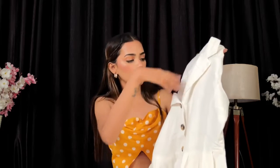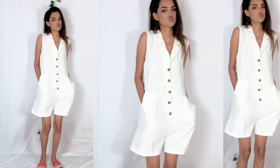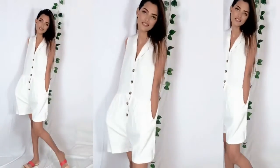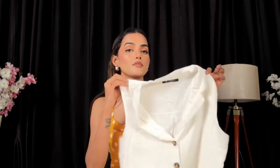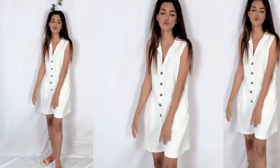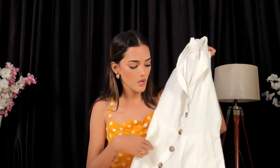Next we have this white jumper. It has a collar and buttons at the front. It's a perfect fit — a little loose on me because I've lost weight. It's size extra small and the price is very reasonable at 699 rupees. It has pockets on both sides, looks very elegant and gives a bossy look. The material is pure cotton and very comfortable. On other websites it's around 800 to 900 rupees. The link is in the description.